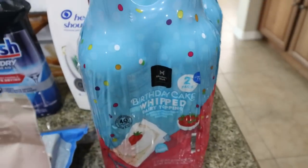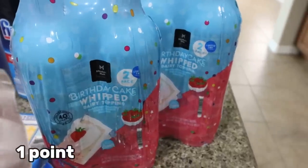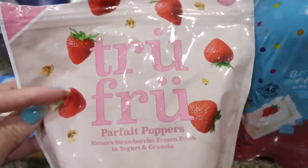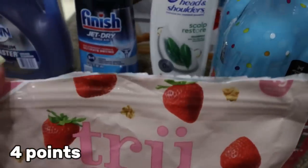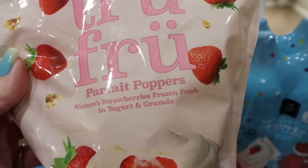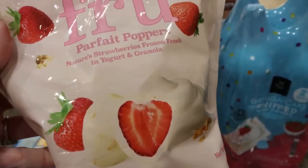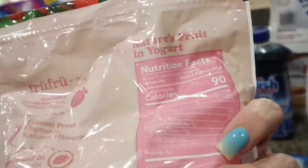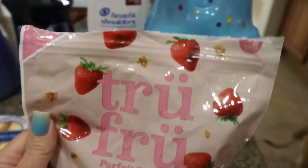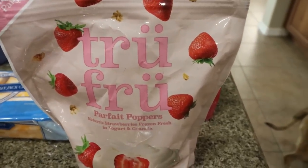And of course, this is the best whipped cream I've ever had — my dogs love it too. It's limited time so I grabbed two, better safe than sorry. I've been eyeing the True Fru Parfait Poppers for the last couple trips and finally got them. These are frozen strawberries in a white chocolate coating with bits of granola — you can have three or four pieces for 90 calories. Absolutely incredible, glad I finally picked them up.